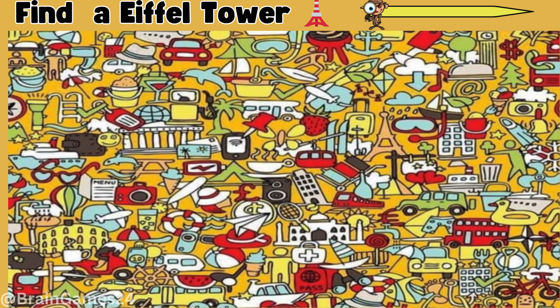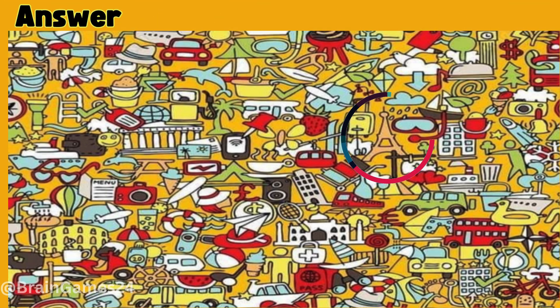Puzzle 6. Find the Eiffel Tower. Time's up. Here at the back.